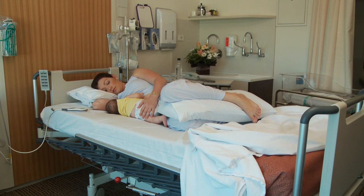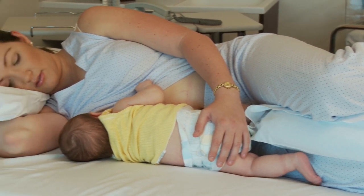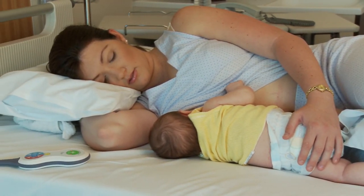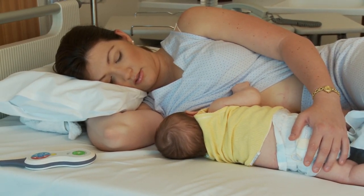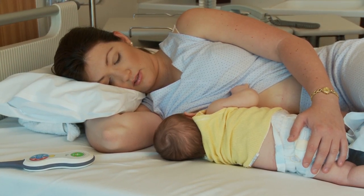Some mothers find side-lying a comfortable feeding position. Your midwife will assist you with this. Make sure your upper leg is supported on a pillow and your spine is not twisted. Once baby is feeding, check that your neck and head are well supported by a pillow and your shoulder is comfortable.